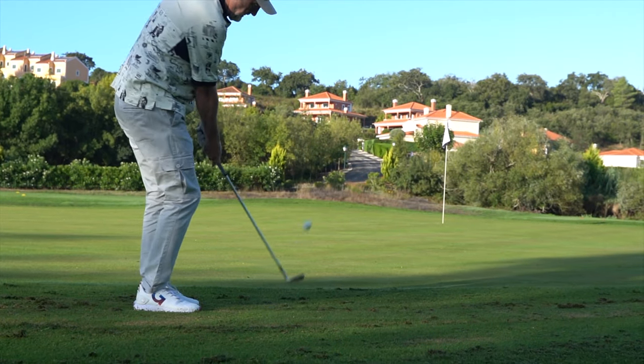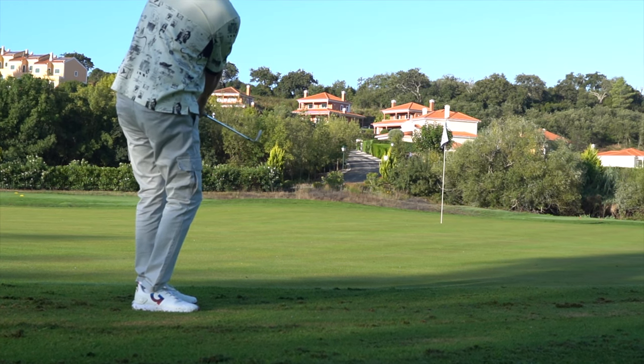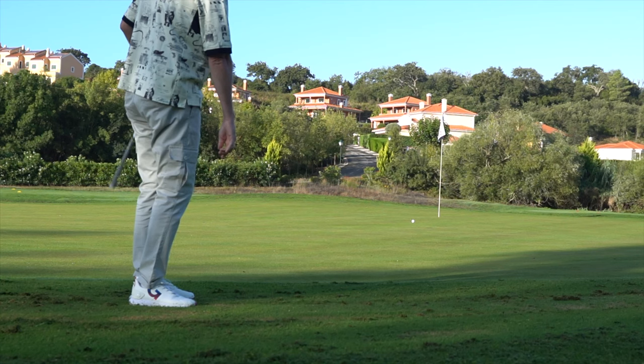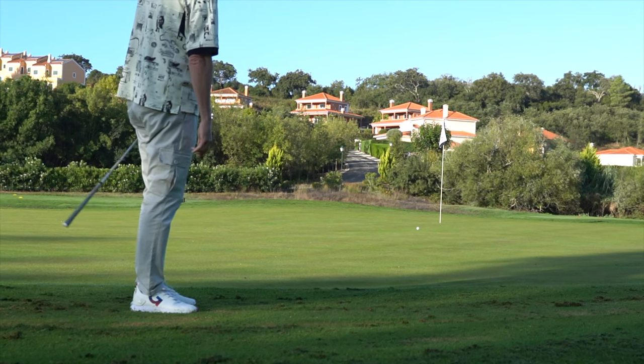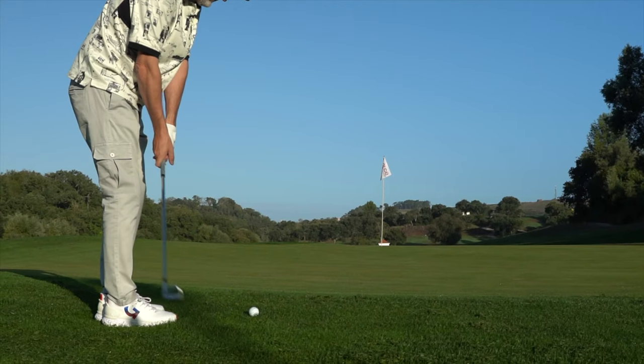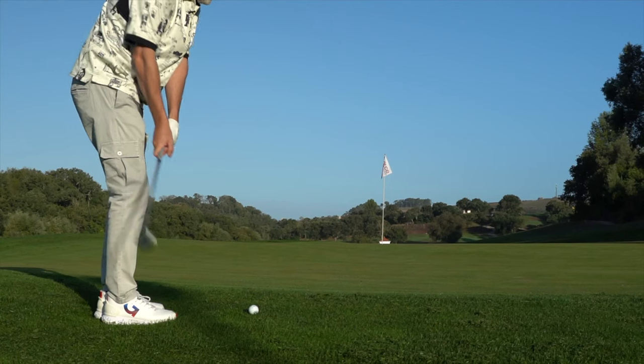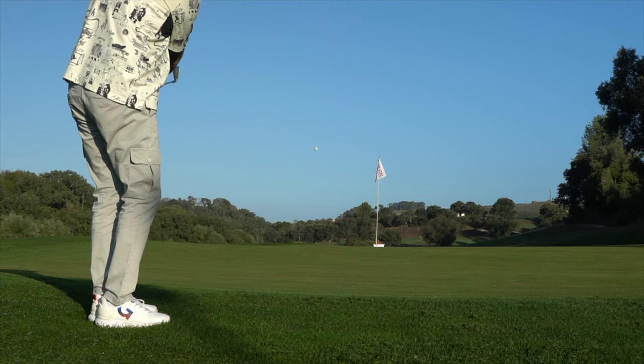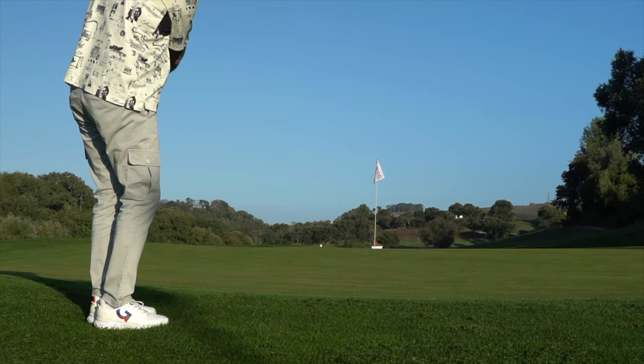Why would you change? There are a couple of things — one in particular is about the way they're made, the materials that are used, and the other is the options in terms of the grinds. Certainly down that lob wedge end, I'm going to just quickly look at this new V-grind in the Mizuno T24 lineup.